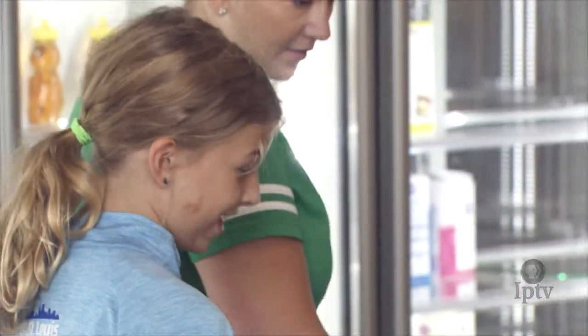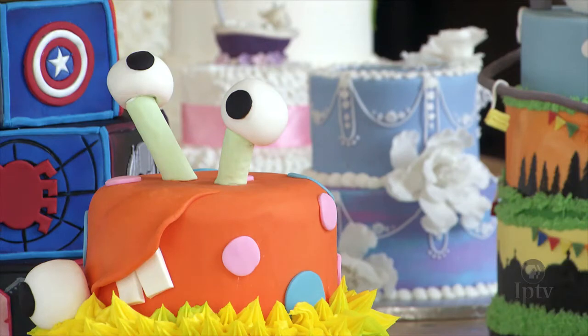Have you and your mom made or built cakes before? Yes. How did you guys get started doing this? Well, my mom got a job, so she did it. And then when I was born, I started making cakes when I was like four years old.